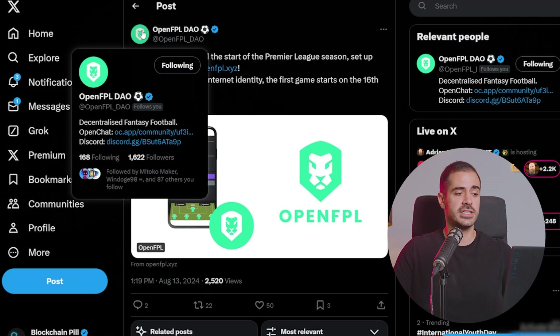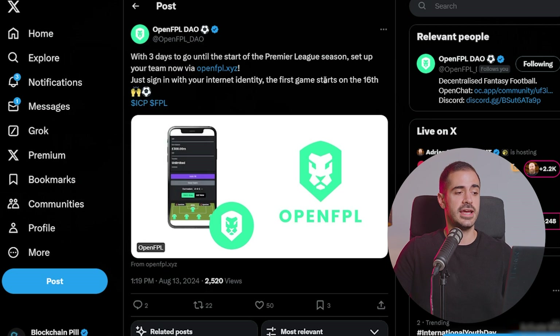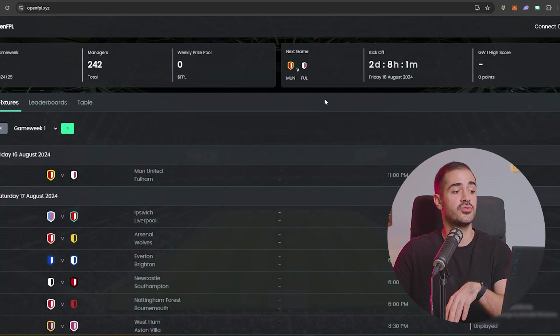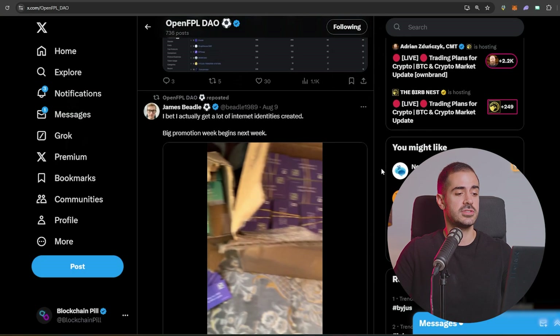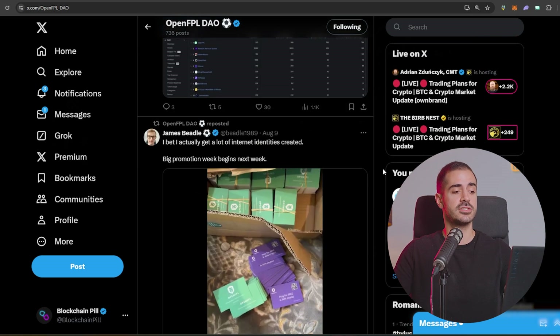OpenFPL, a decentralized fantasy football platform, announced that there are three more days until the Premier League season starts and you can set up your team on the OpenFPL website. So far there are 242 managers — meaning 242 people have already built their teams. The developer behind OpenFPL announced that a huge marketing campaign will start next week to spread the word about OpenFPL and the Internet Computer Protocol.